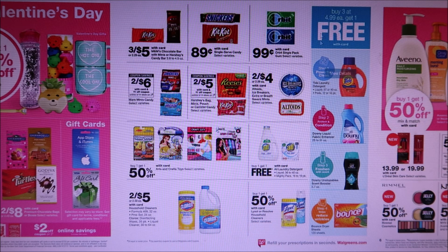They have Tide, Downy Unstopables, Bounce, and Balls. Right now you can get these items for $2 a piece in the current sale, but in this ad they are buy three, get the fourth one free, so you'd pay $15 to get four of them. I would not do this deal unless you are brand loyal to Tide and have coupons for it.